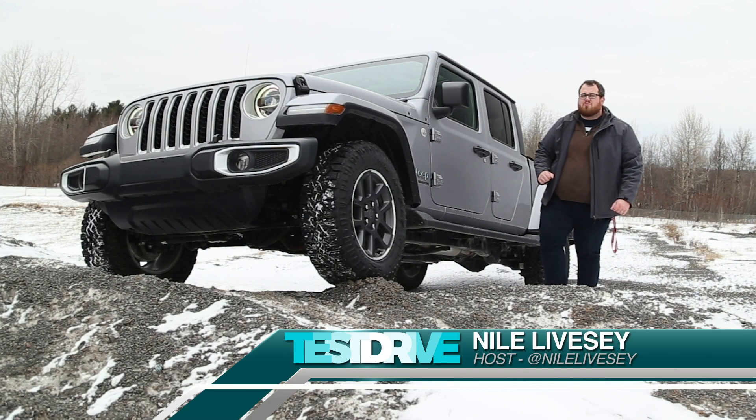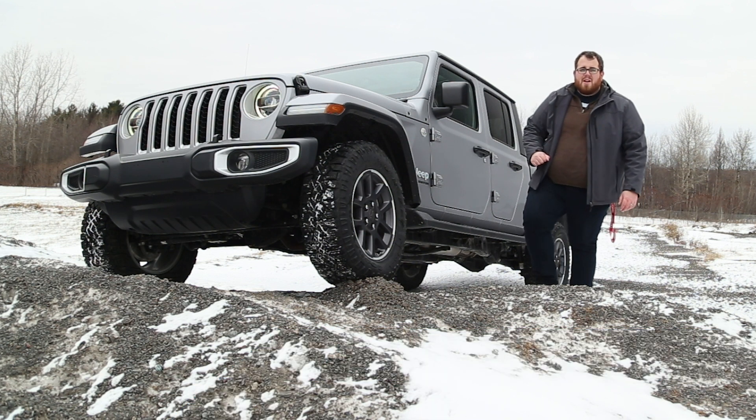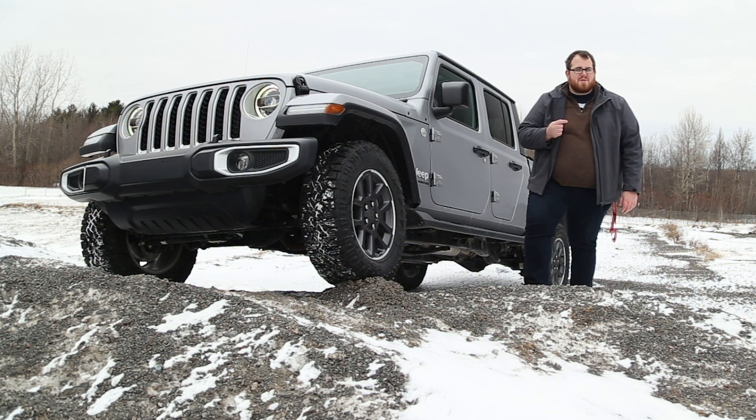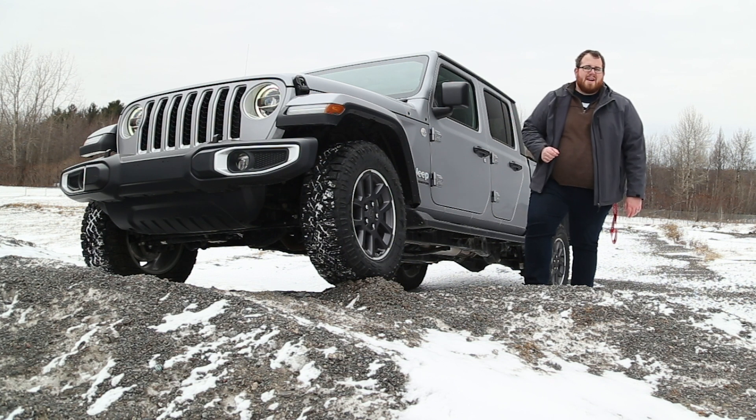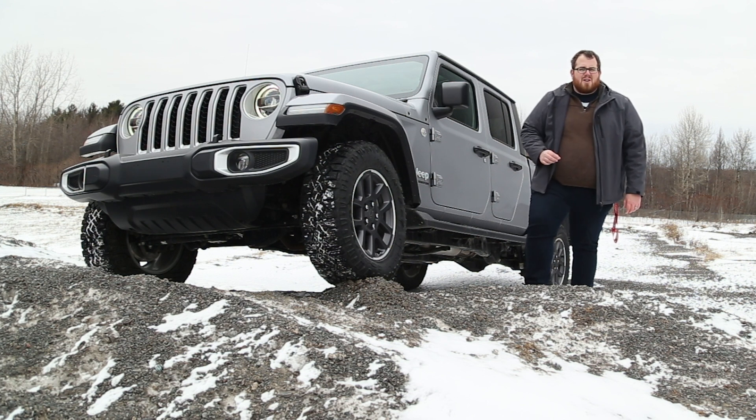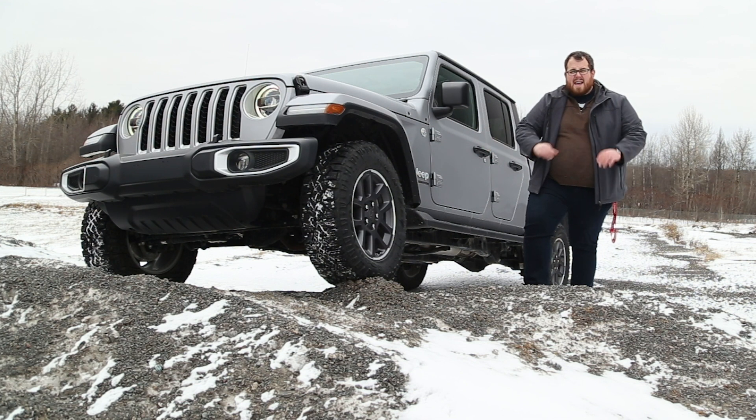Last year we took the 2019 Jeep Wrangler on a road trip during a snowstorm from Actonvale to Toronto, Ontario. Now this year we're not doing a road trip, but we're looking at one of the newest, hottest vehicles from FCA — the 2020 Jeep Gladiator Overland. It's not the Rubicon edition, which is more off-road oriented, but this is the middle trim here in Canada. We're going to do some winter off-road testing to see if it's worth that $60,000 price point and if it's really worth all the hype.